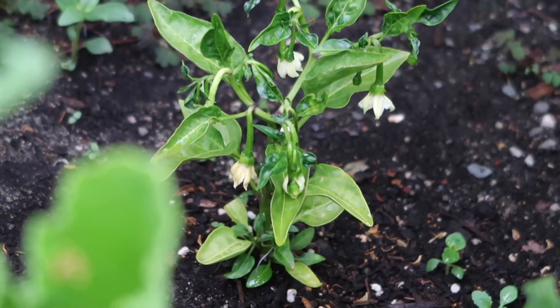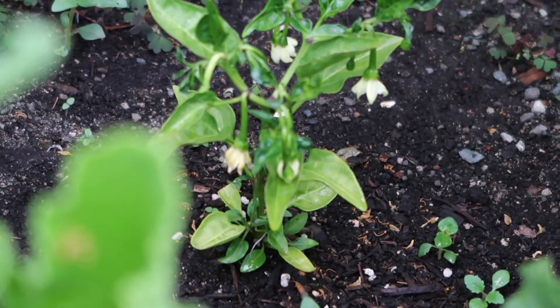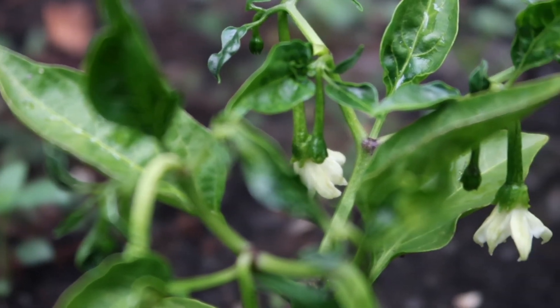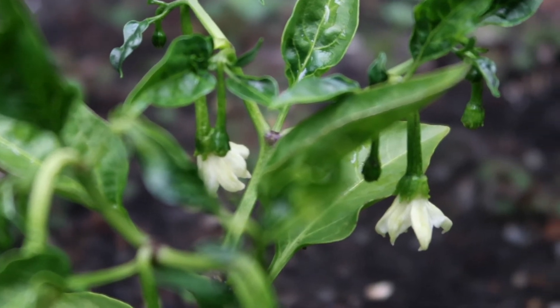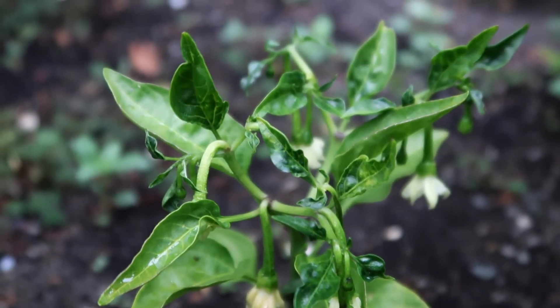We are also growing some jalapeño peppers. This plant is really small — it got a little crowded out — but it is producing lots of flowers so far and it looks like it might produce quite a few jalapeños. I'm going to keep my eyes on this one and see how it turns out.